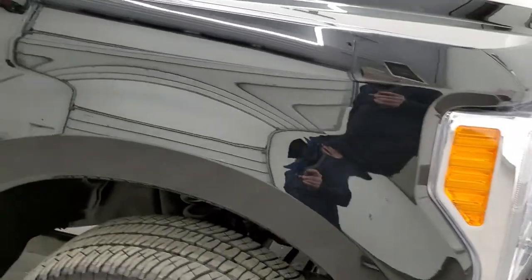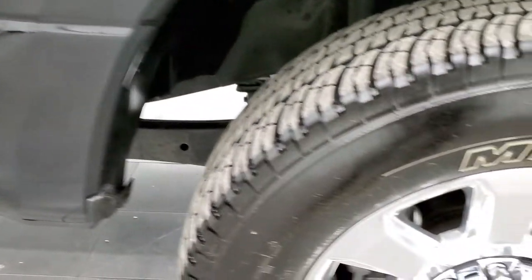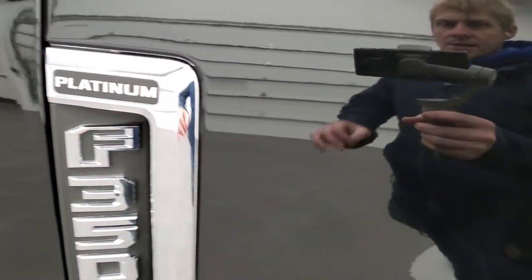The passenger-side front fender looks really good. The passenger-side rim has no scuffs or scrapes. You get the Platinum logo on there in Agate Black — it does have just a little bit of metal flake in it. Really good-looking color when you get in the sunlight.